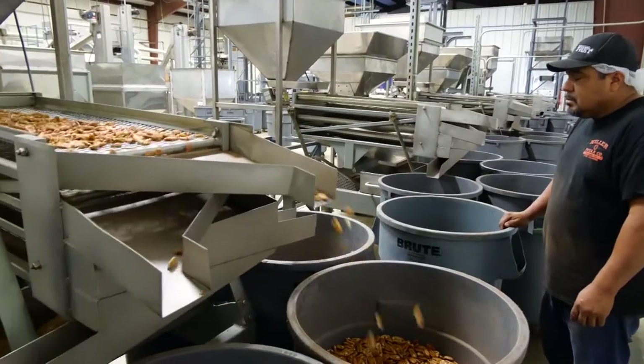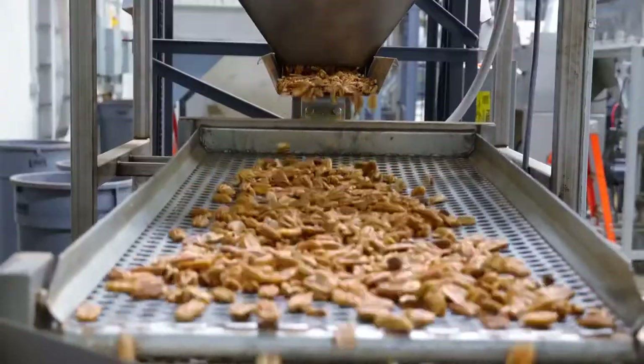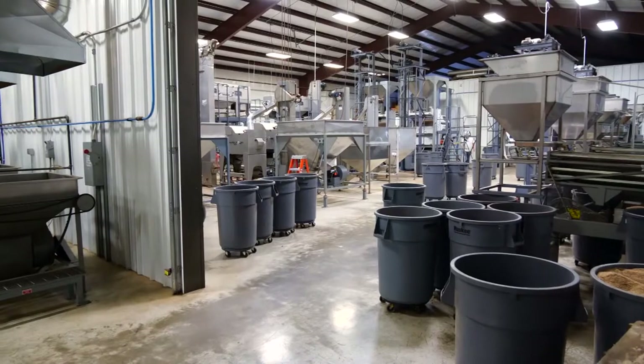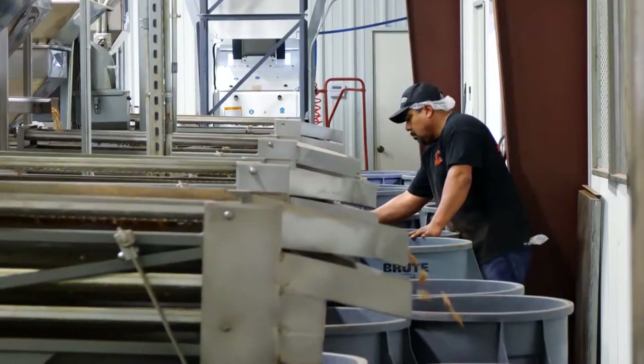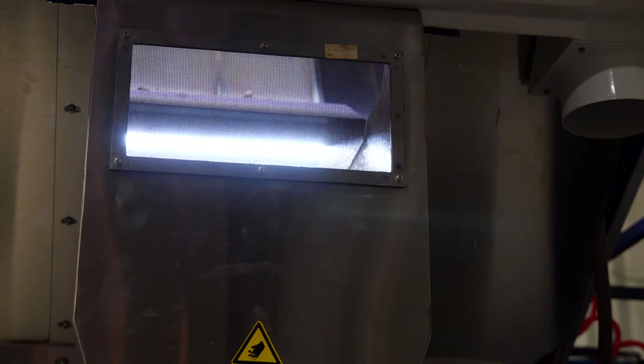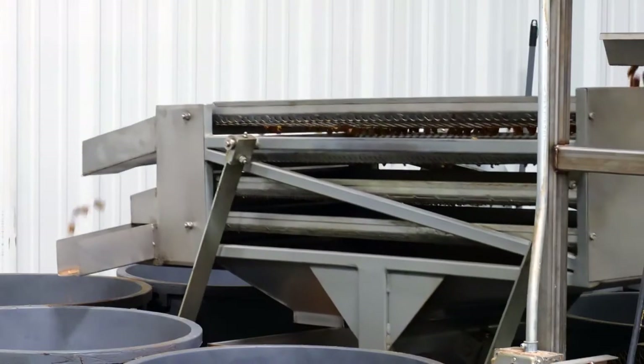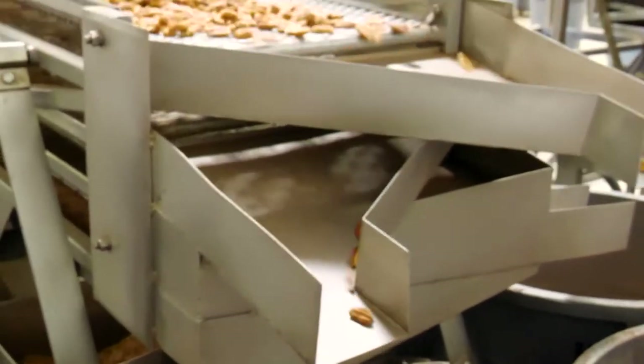Before you see them in the store, pecans go through a rather extensive process. It all starts with a semi-trailer filled with pecans. Once we unload them, we size them down to the same size nuts, sanitize them, and then they run right into the crackers and through the shellers and through a whole array of equipment.